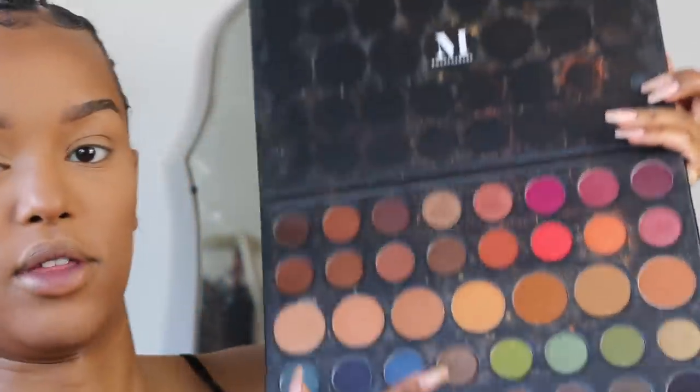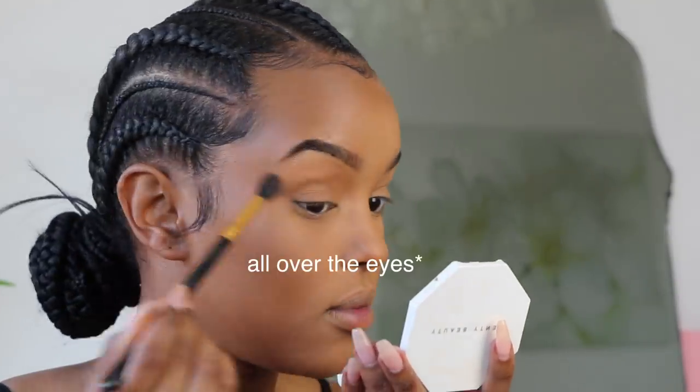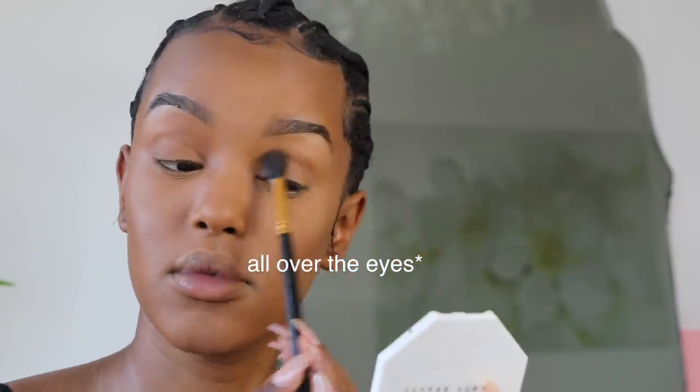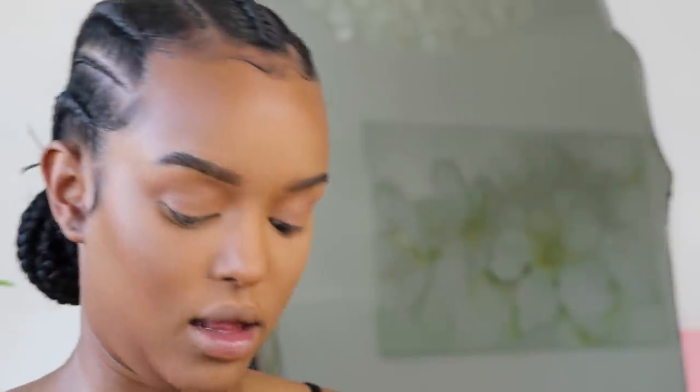For eyes we're keeping it really simple. I'm going into my Morphe 39A palette — the palette I use for everything. I'm taking one shade all over the crease, then another shade at the side dabbed into the crease. Because the lips are gonna have a lot of color, you want to keep the face as clean as possible — not too much going on in the eyes. Look down at your mirror to see where your eye socket dips.